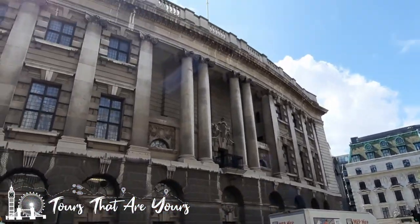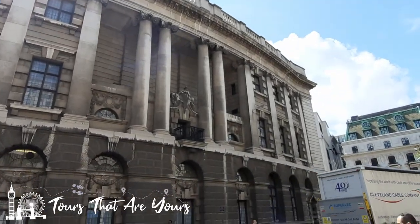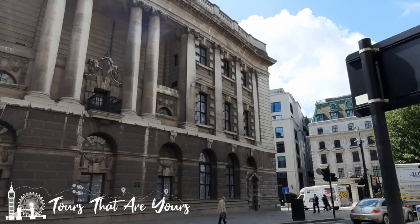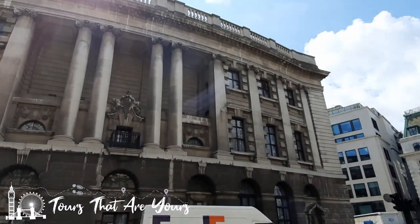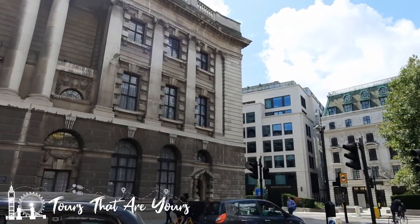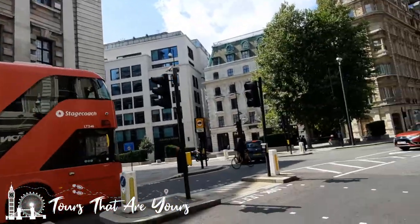This is the Old Bailey, a criminal court. Originally it was Newgate Prison — this is where all the prisoners used to start and walk all the way through to the Tyburn gallows, over where Marble Arch is now.